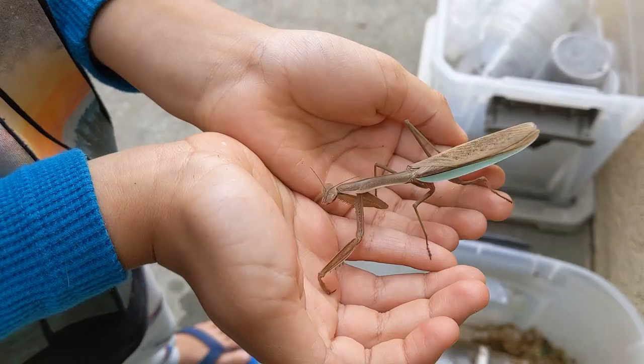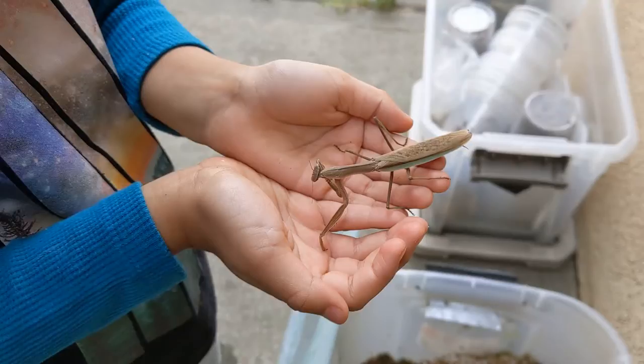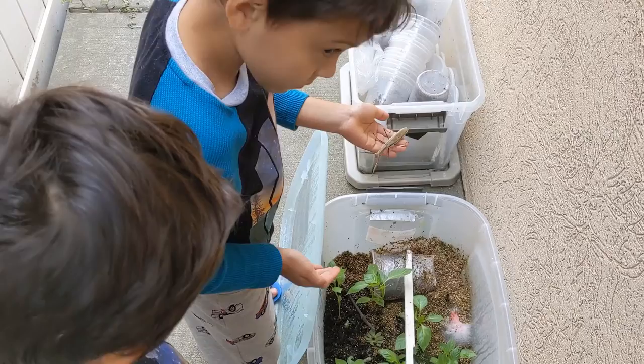Praying mantis. This is my contribution to the neighborhood. You see them around in the parks and things, but not that often. We raised some here — bought some eggs and raised them. They're really cool. My kids handle them; they're not scared of them.